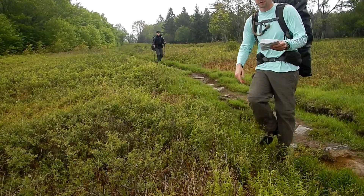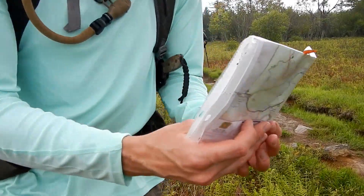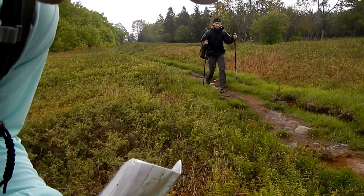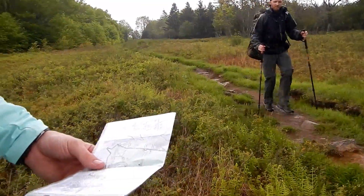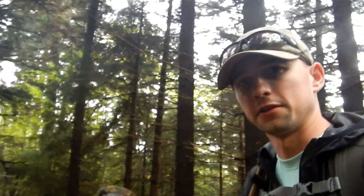I was walking back to do a camera shot and I found this guy sitting on the trail — a lizard. Having now stopped twice for the rain and set up a canopy, hopefully this is the last time we'll have to do that. We only have maybe three miles left.